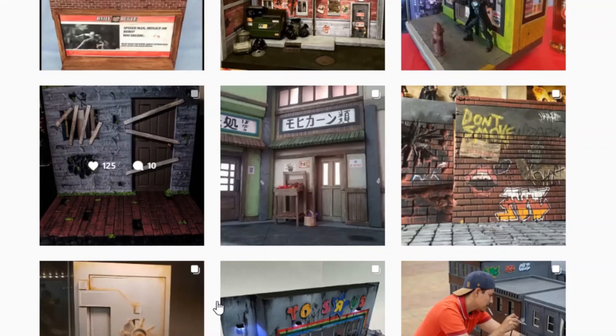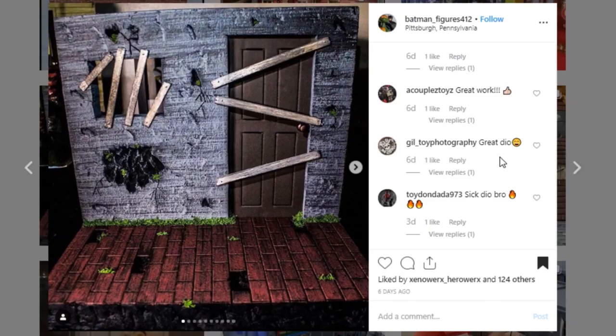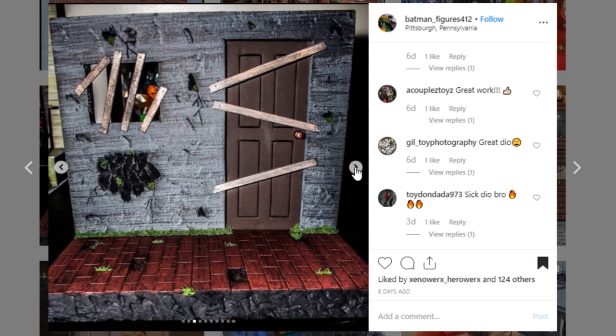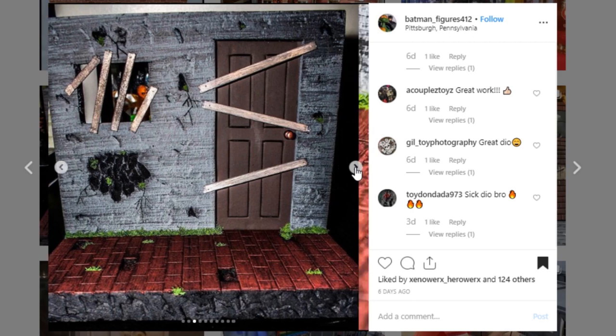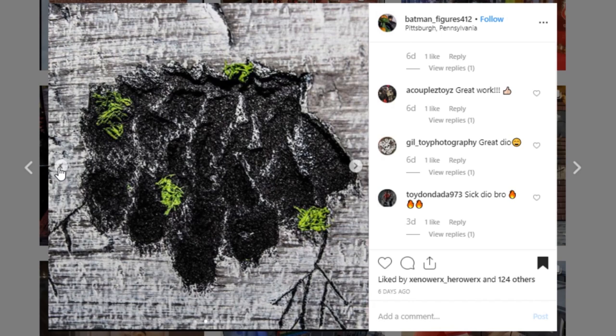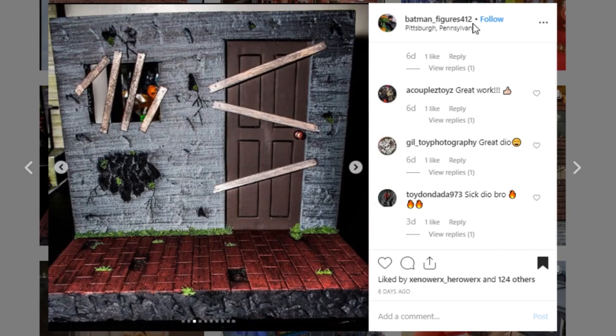Here's a cool little diorama from Batman_figures412. It's a really cool little two-piece display — a wall and floor that looks pretty cool. Your pictures use a lot of contrast filters, so it's not always easy to tell the colors, but I think this is a really cool piece. I really like your woodwork — these boards look really cool. To those of you that are beginners, this is something you can move up to: a two-piece with a wall, a floor, and maybe throw in a door or window to add a little bit more to your display.